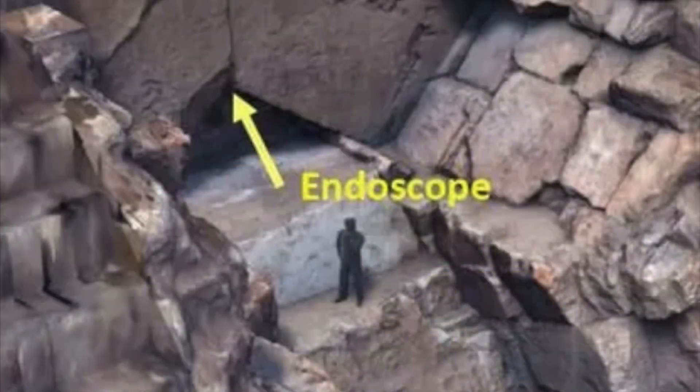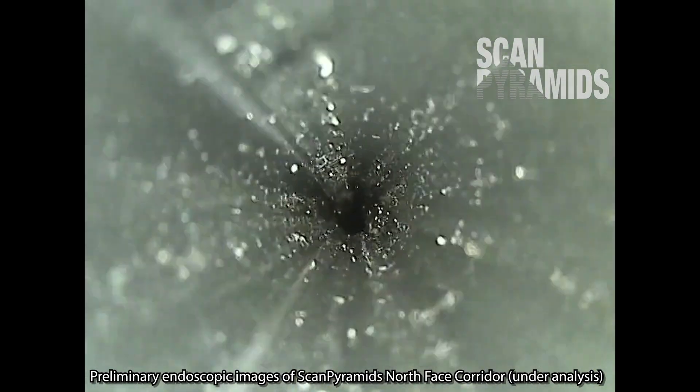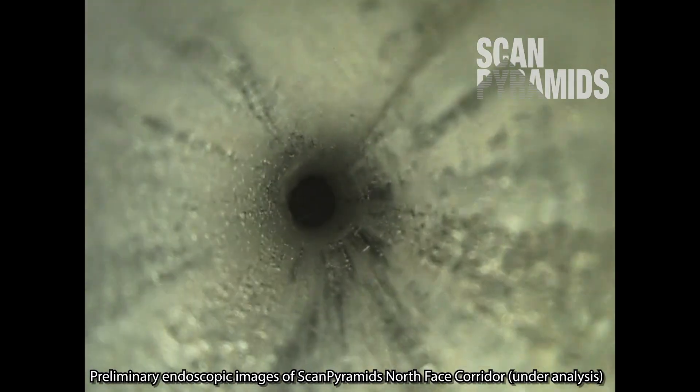They were finally able to conclusively confirm the corridor's existence by feeding a 6mm-thick endoscope brought from Japan through that joint. And this is what they found.